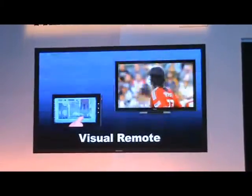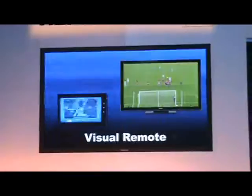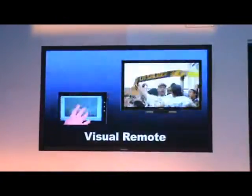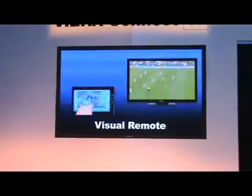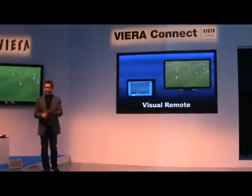Now I can use my tablet as a remote control — a visual remote control. If I want to fast forward, I flip it up to the screen, and on my Viera display I'm actually looking at a different scene. Visual remote control is just one of those very interesting features enabled by connecting a tablet to a Viera display.